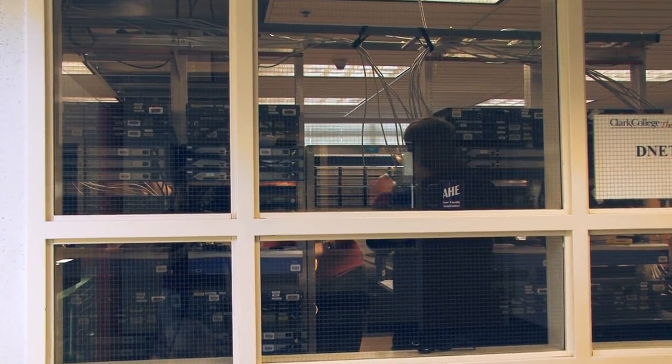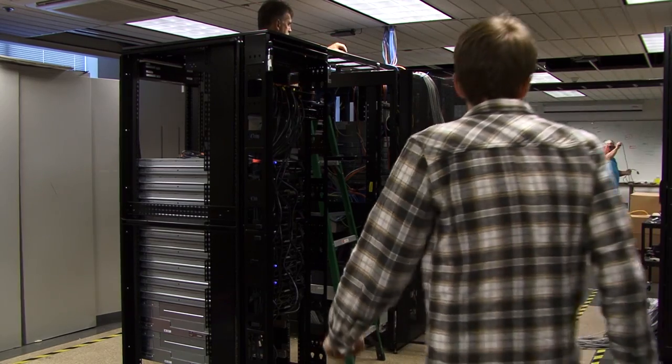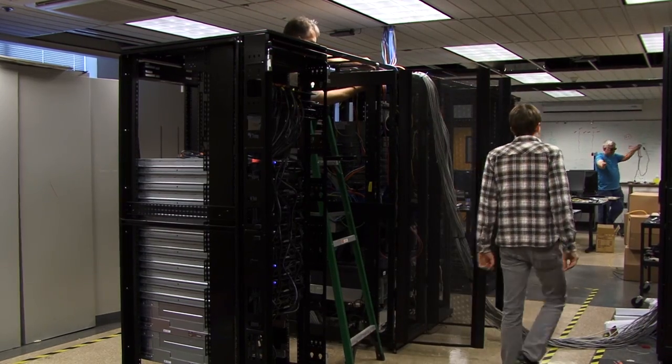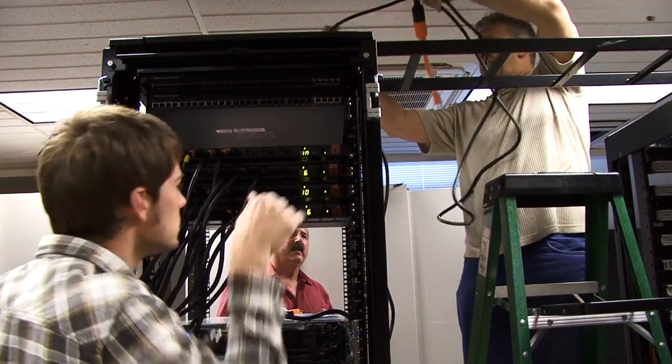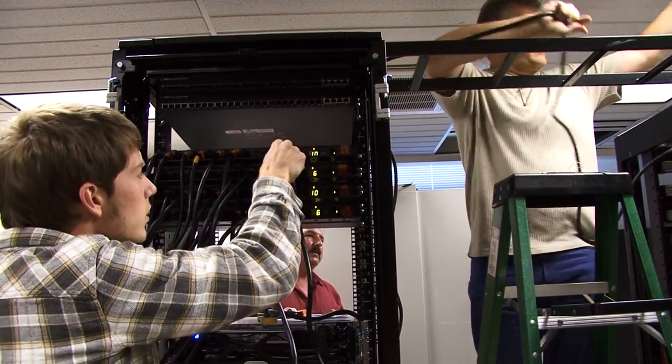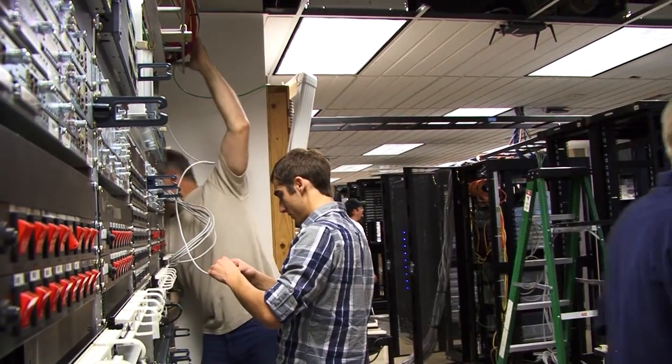We're installing a new data center product, which is a course that we're going to be offering here at the college starting winter quarter, and it's also part of a one-year degree program in data center or cloud technology. Students are going to start learning how to build Google-type clouds used across the internet. Our program is really keenly tuned on preparing our students to go into the workforce, although some of our students do go on to four-year university programs.